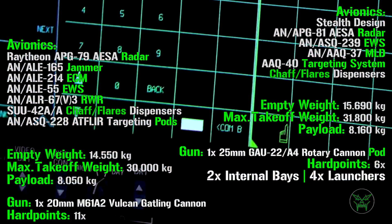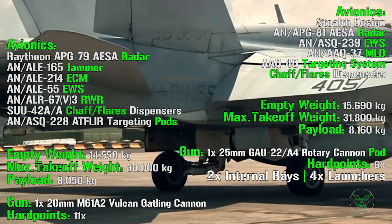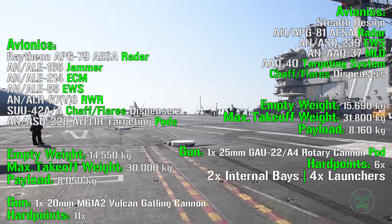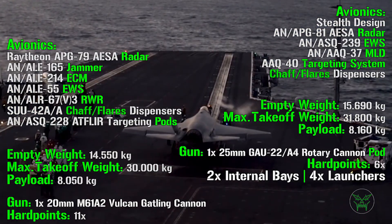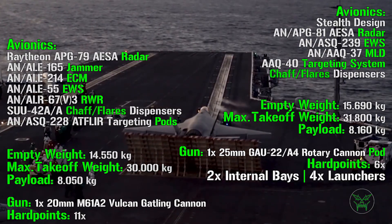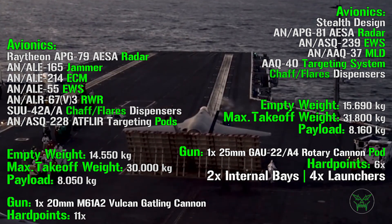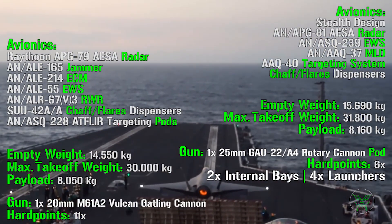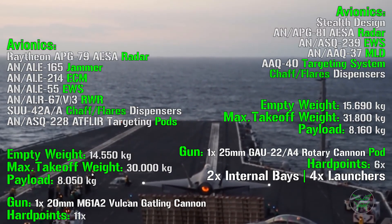For the F-18 Super Hornet, the empty weight is 14,550 kg, maximum takeoff weight is 13,000 kg, and payload is 8,050 kg. For the F-35, the empty weight is 15,690 kg, maximum takeoff weight is 31,800 kg, and payload is 8,160 kg. The specifications are quite similar, with just a slight improvement for the F-35 — though what that improvement really means requires a bit more explanation.